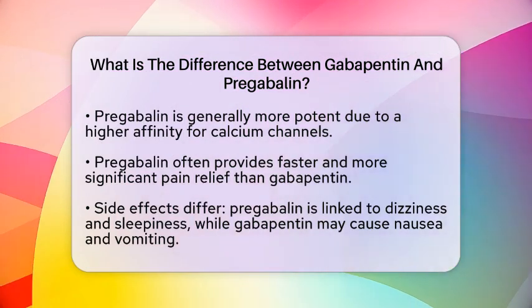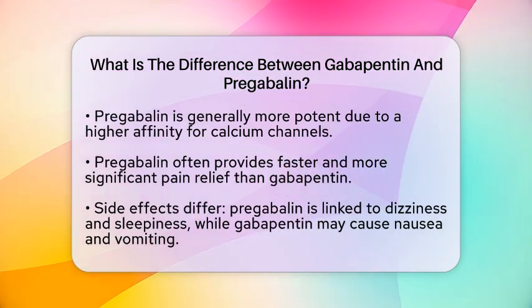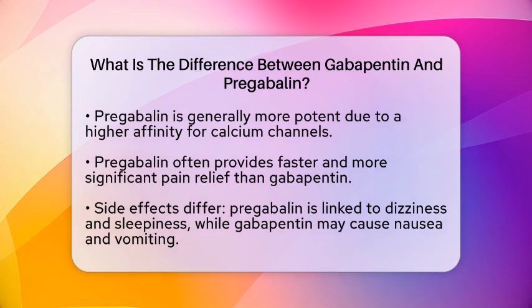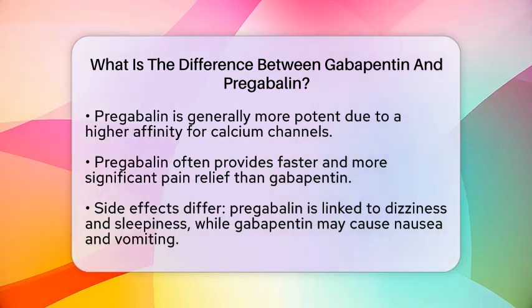Side effects are also an important consideration. Both medications can cause adverse effects, but they differ in what is commonly experienced. Pregabalin is more frequently associated with dizziness and sleepiness, while gabapentin may lead to nausea and vomiting more often.